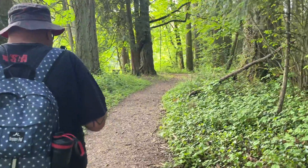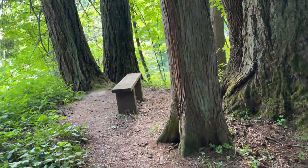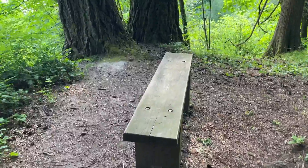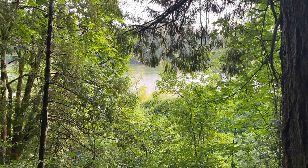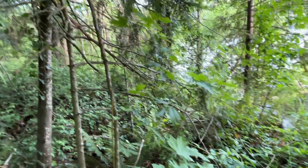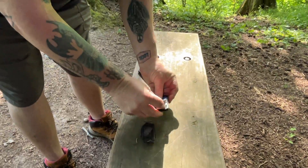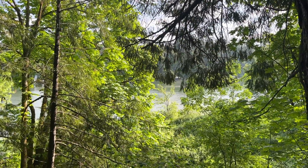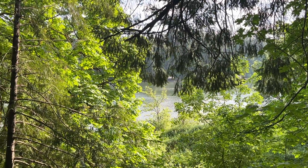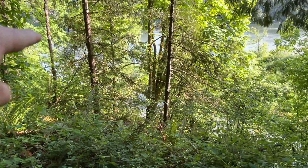Coming up on our next geocache of the day, about 80 feet away. The beacon is this bench up here. No hint for the rest of the day. Beautiful lookout here. Found it. Let's sign this log and hang out and check out this view for a while. That pier we were on is kind of down there along the river.